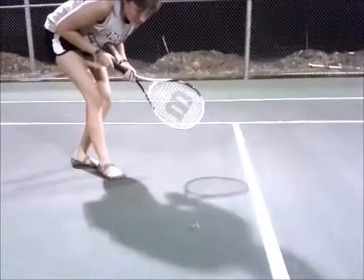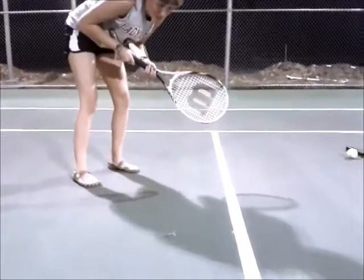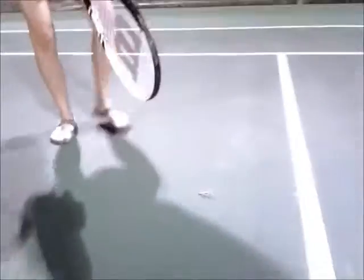Help! Let's try to take him back to his natural habitat. Go! Go!